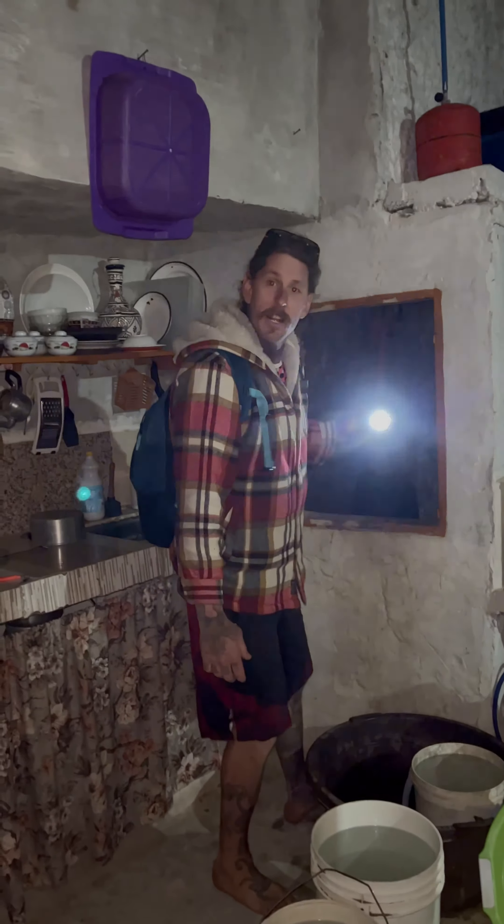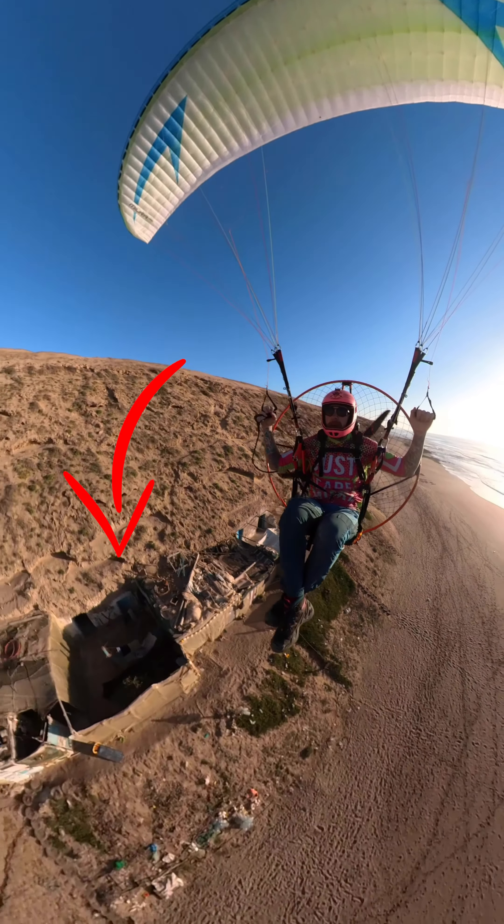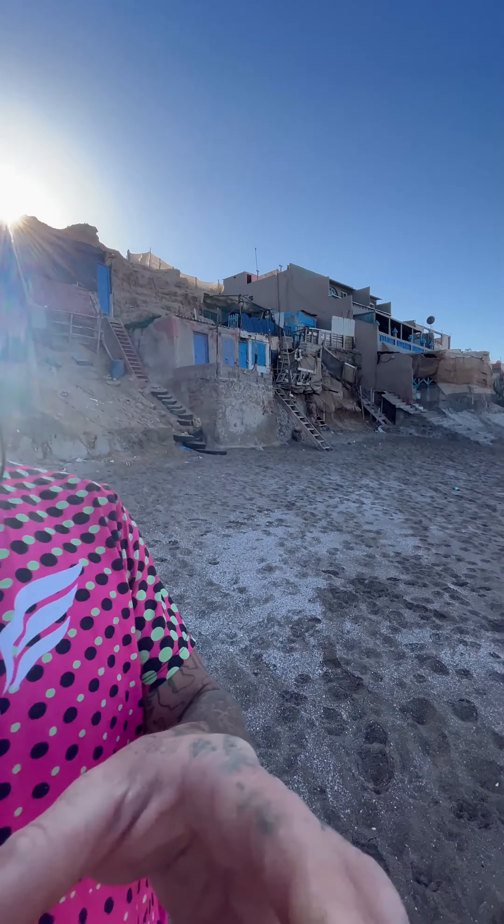We made an unusual discovery while traveling down the coast of Morocco — houses built into the side of the sea cliffs. Behind me are houses, but you can see they are literally building homes into the side of the hills. If you're willing to put the work in, you can have a beachfront property in Morocco.